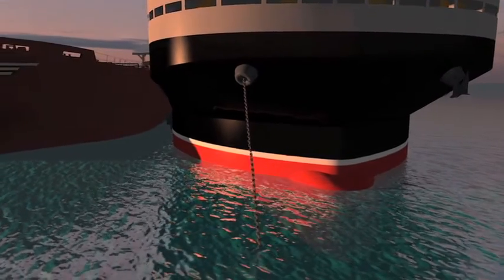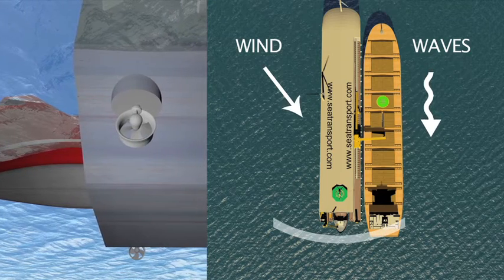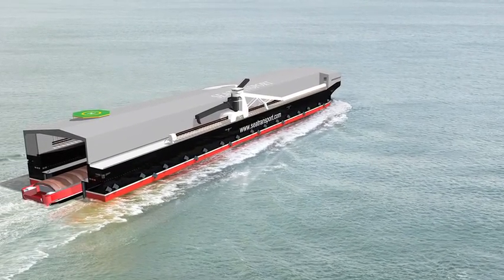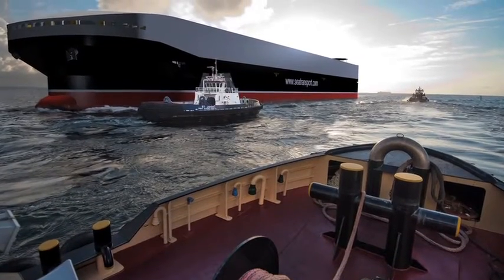The FHT has ground tackle designed for both vessels and a stern thruster to move out of any beam swell. The FHT can be mobilized using the feeder vessel and a 3-axis connection system developed by Sea Transport, or alternatively towed.